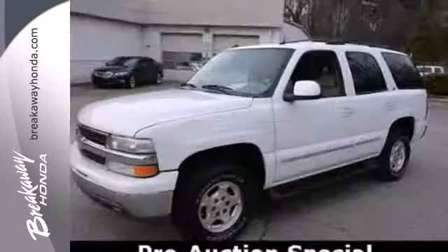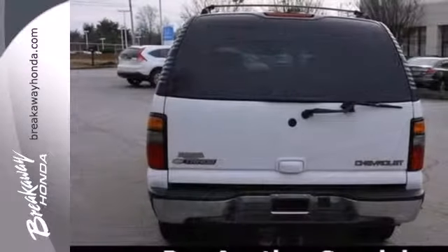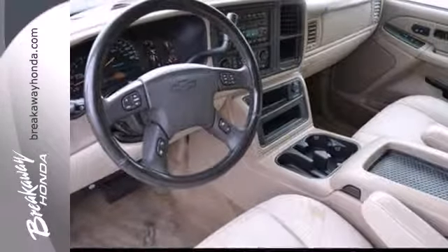Massive capability and numerous creature comforts combine with Chevrolet durability to take this full-size SUV to the top of its class. See it for yourself today when you take it for a test drive.